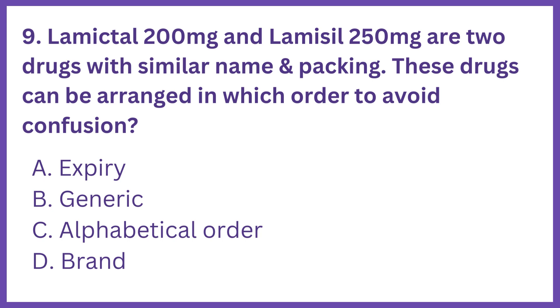Lamictal 200mg and Lamacil 250mg are two drugs with similar name and packing. These drugs can be arranged in which order to avoid confusion?